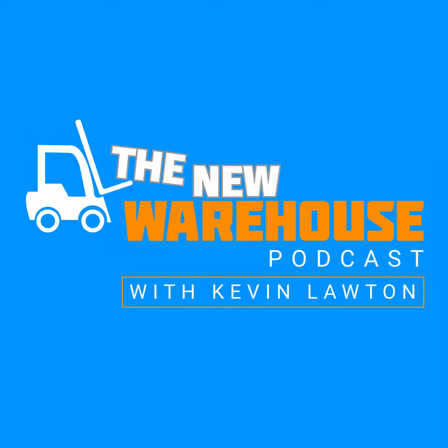Thank you for listening to this episode. If you want more content from The New Warehouse, check out our new video series called All Hands on LinkedIn. Just search for The New Warehouse on LinkedIn and follow along.